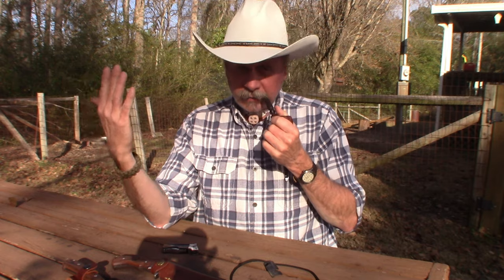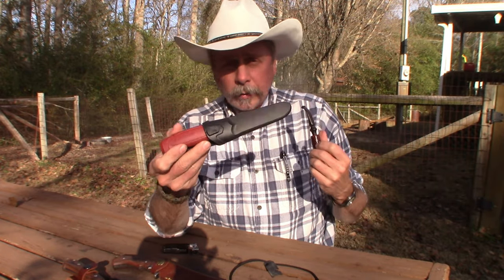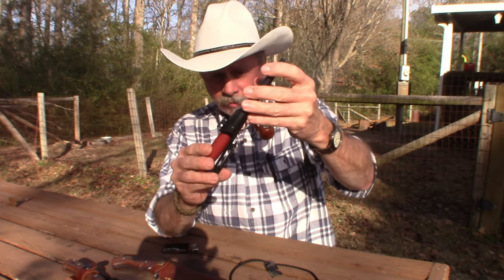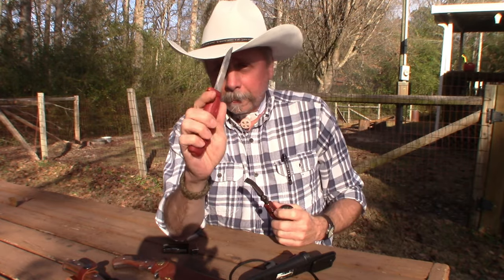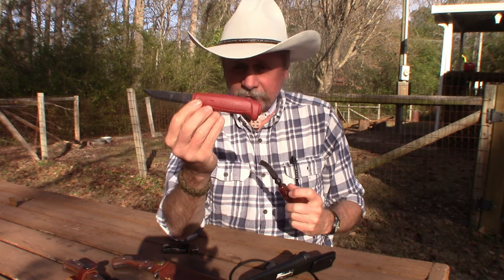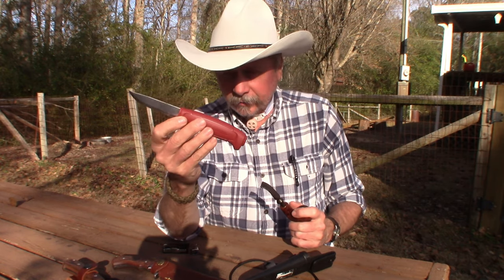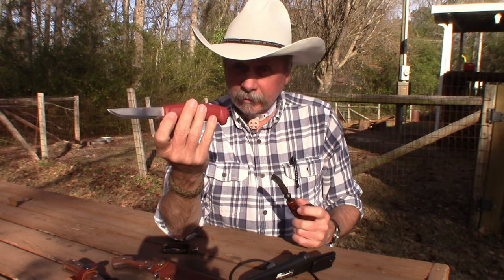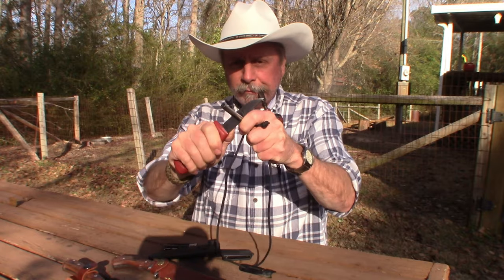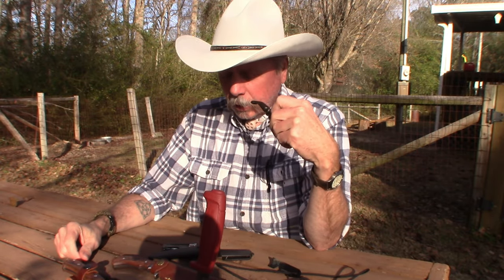The first thing that came to mind for a budget fixed blade is Mora. Everybody knows about Mora — they're made in Sweden, very durable, very dependable, very sharp, comes in a nice hard case, comfortable, dependable, and affordable. But while I have five Mora knives, when I think about my favorite fixed blade budget knife, Mora is not what I would choose. This one is a carbon steel and the only thing I'm bad about it is it doesn't throw sparks with the ferro rod.